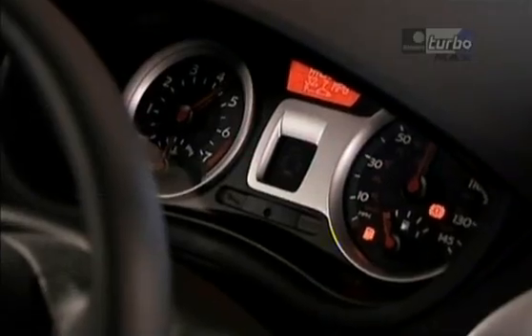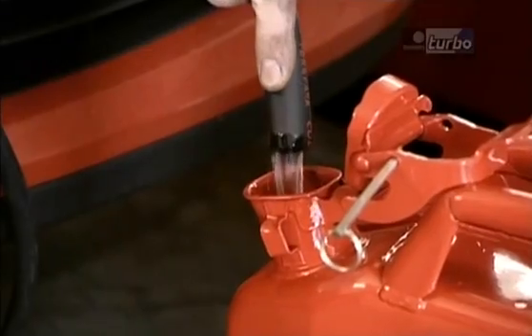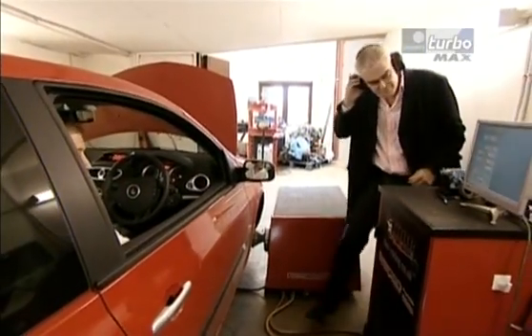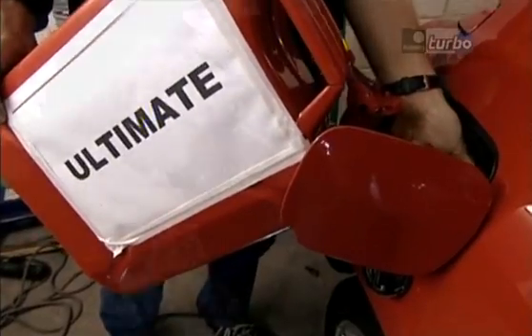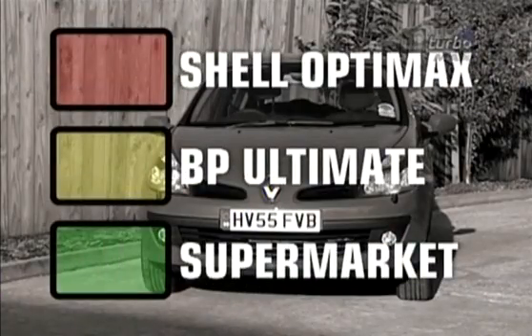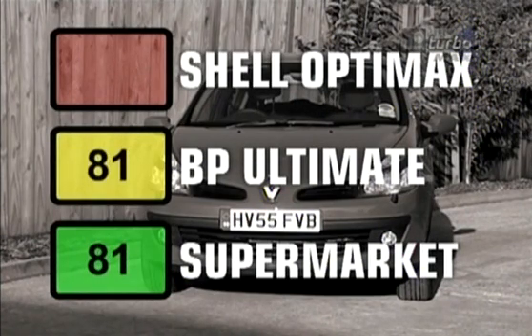Something like accelerating from 2000 RPM to near maximum in around 16 seconds — the computer then works out the power and plots it on a graph. After six runs on supermarket unleaded, we drained the tank. And because modern cars adjust their timing according to the fuel they're using, we reset the ECU to make sure the next fuel would start from a level playing field. We then refilled with OptiMax and did a series of runs on that, and finally emptied, refilled, reset and repeated the exercise with Ultimate. These are the results: on ordinary unleaded, the Clio produced 81 brake horsepower. On BP Ultimate, it produced 81 brake horsepower. And on Shell OptiMax — you guessed it — 81 brake horsepower. So it seems an engine geared towards economy simply can't take advantage of the extra performance fancy fuel can offer.